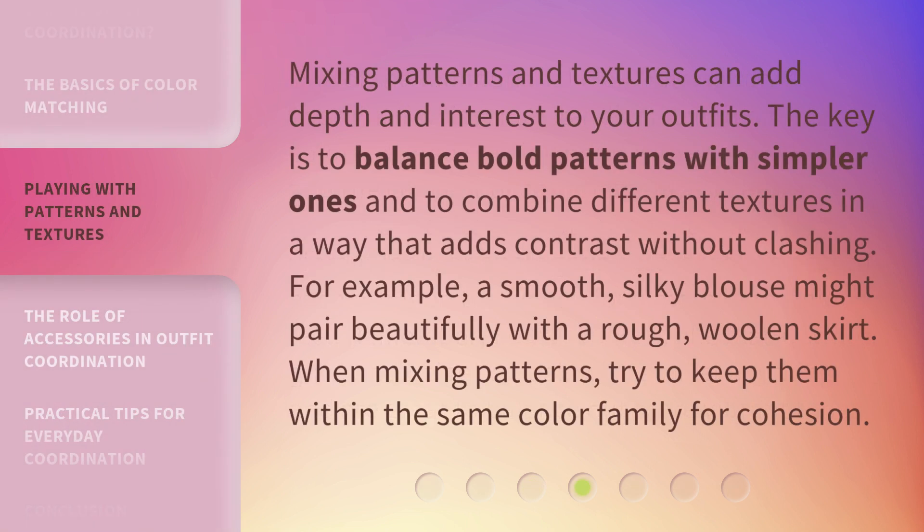Mixing patterns and textures can add depth and interest to your outfits. The key is to balance bold patterns with simpler ones and to combine different textures in a way that adds contrast without clashing. For example, a smooth, silky blouse might pair beautifully with a rough, woolen skirt. When mixing patterns, try to keep them within the same color family for cohesion.